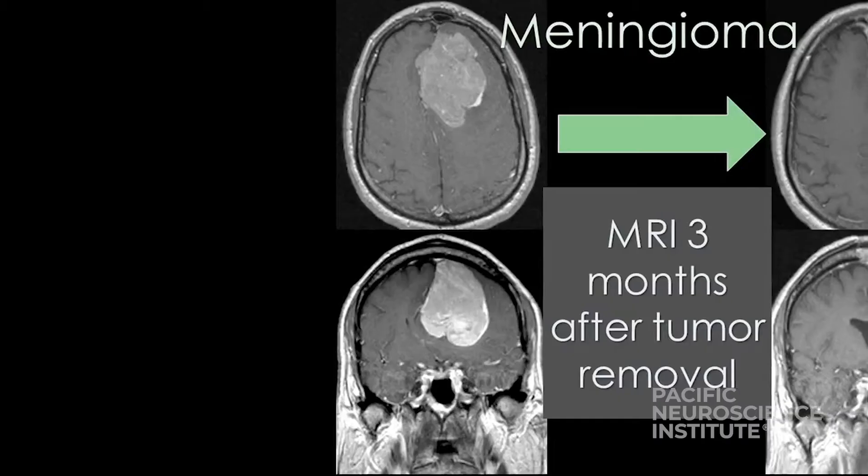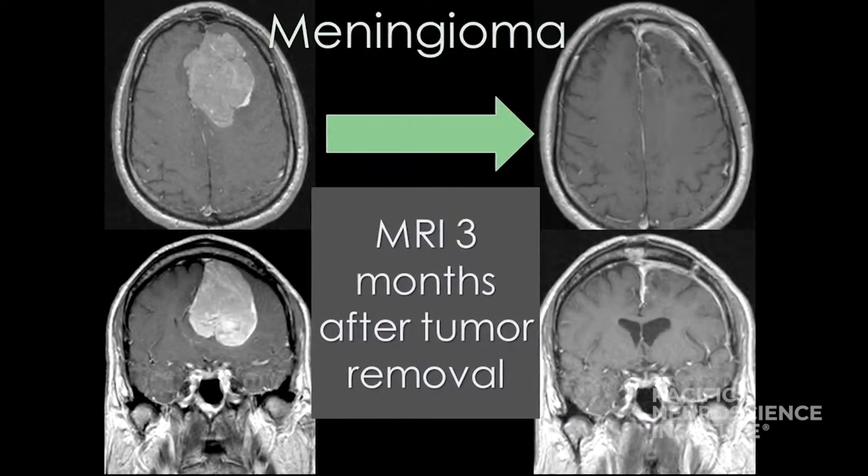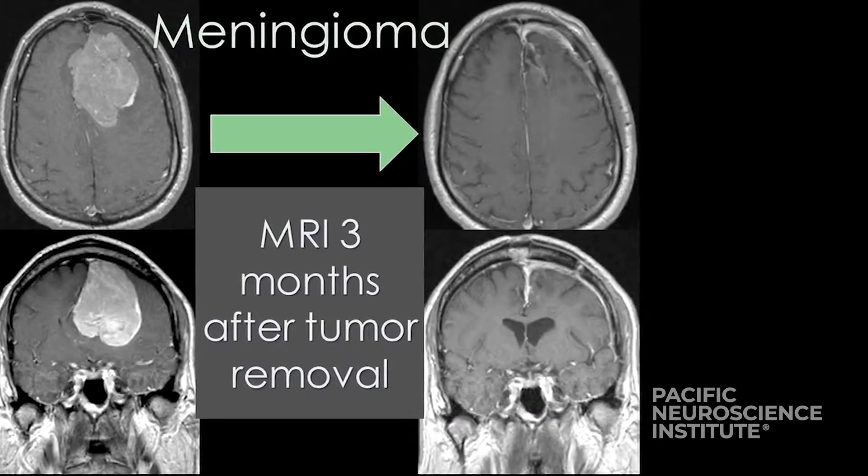It's important to note that not all tumors can be removed through a small keyhole opening. Some very large or superficially located tumors may require a more extensive scalp incision and a larger bony opening.